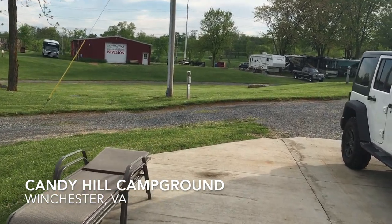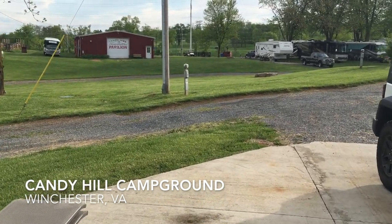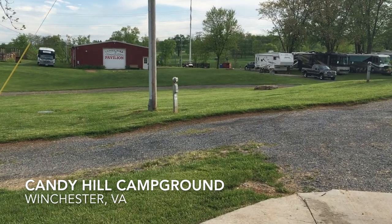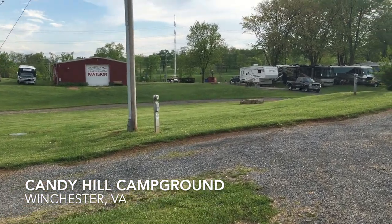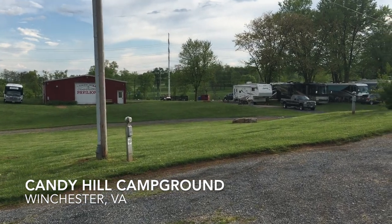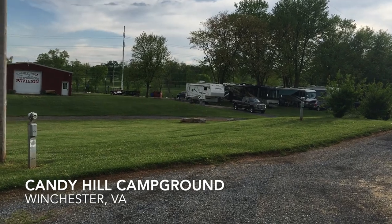The campground does provide escorts to your site to help you get there and set up. I find this to be a very nice offering. The people that do the escorting are very nice and really are experienced, and help you get well-tucked into your site.